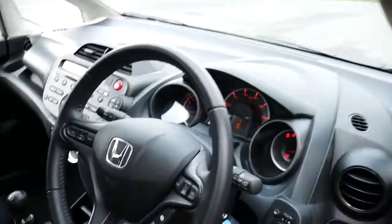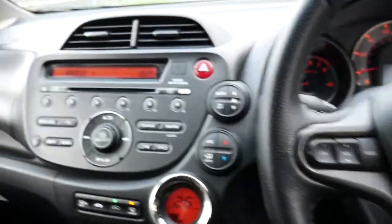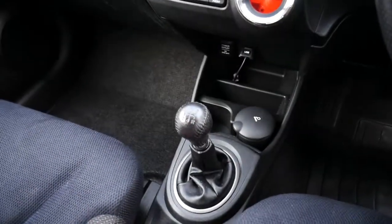If we come into the front, you've got fully electric windows and wing mirrors, a multifunction steering wheel, your radio with CD player, and a five speed manual gear shifter down here as well.